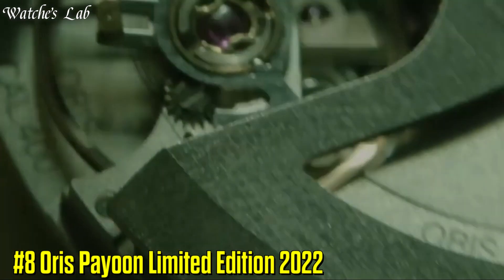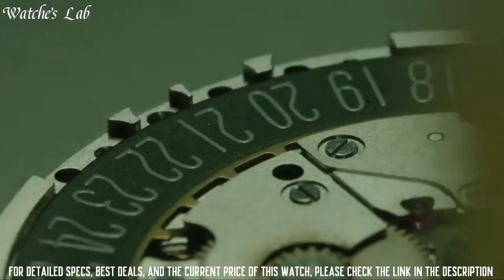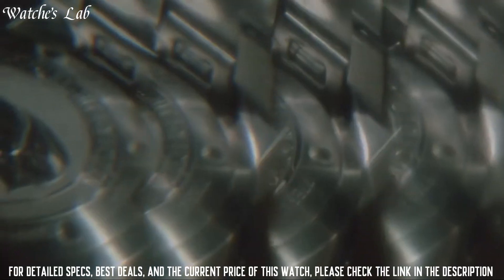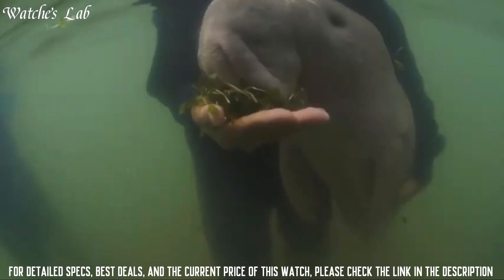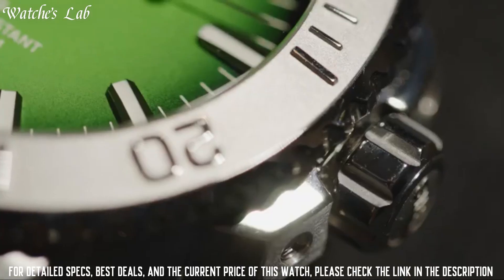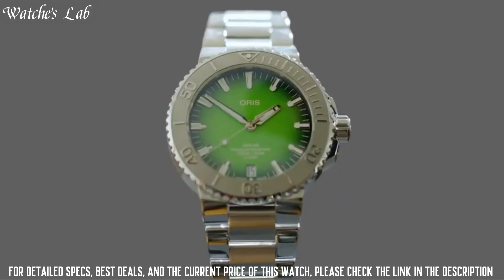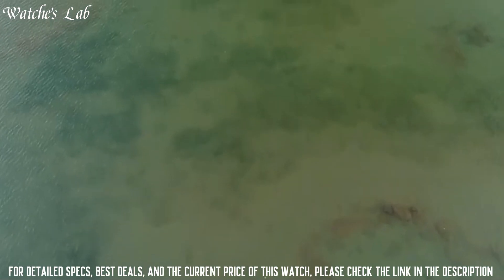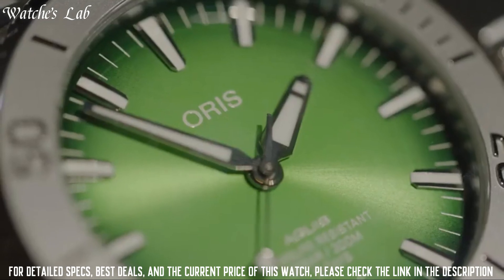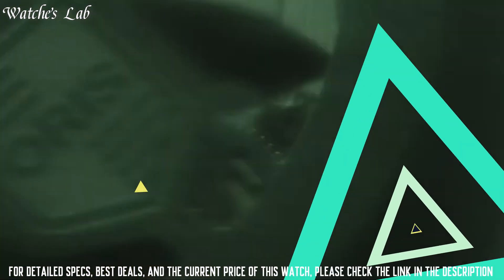Number 8: Aorus Payun Limited Edition 2022. The case is made of high-quality and durable stainless steel, measuring 43.5mm in diameter, creating a comfortable and eye-catching feel on the wrist. The back of the case has very unique details to emphasize the limited edition nature of the watch, featuring an engraving of a dugong mother and her calf.